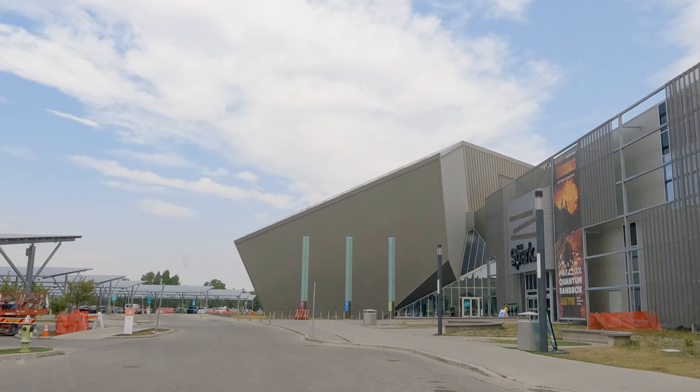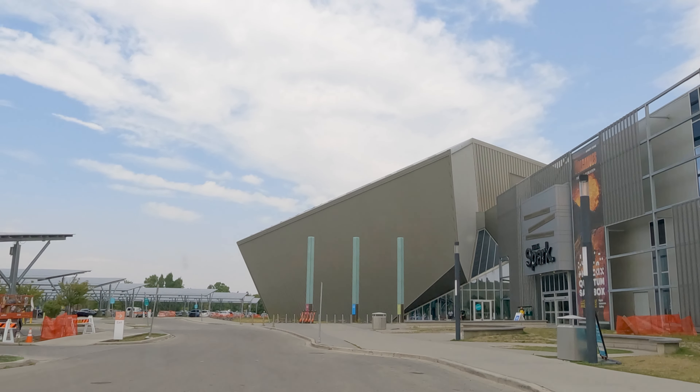Close to the Calgary Zoo and a very short drive from downtown is the Telus Spark Science Centre. This is a science museum with interactive exhibits, multimedia presentations, and hands-on activities.